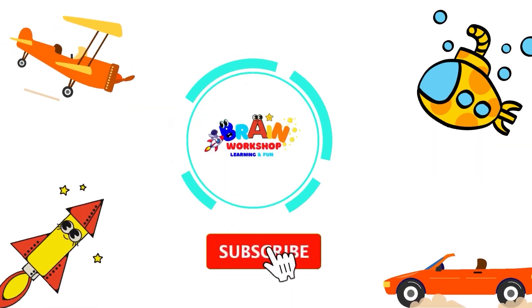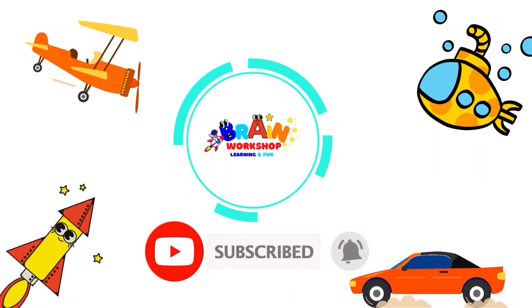Hi kids, make sure to subscribe and don't forget to click the notification for more learning and fun.